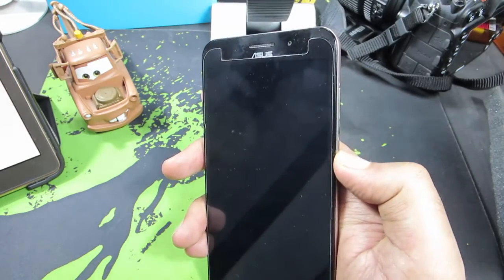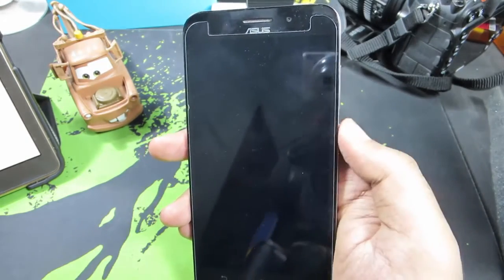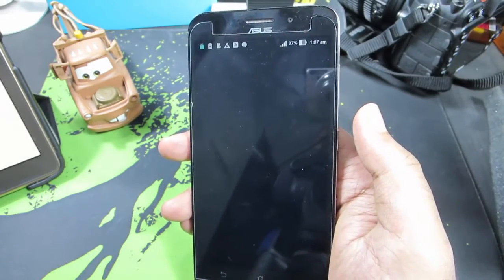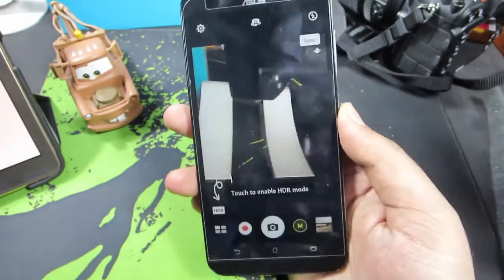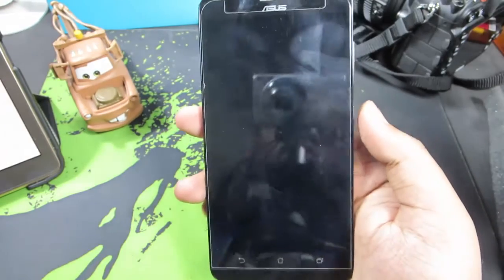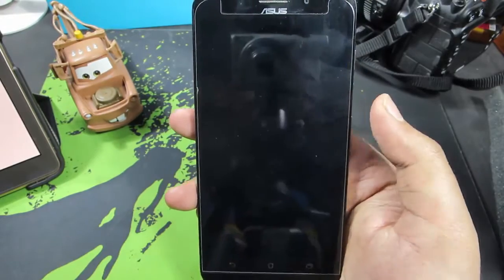The device also has some nice gestures, like double-tap to wake, and you can even draw characters to open applications — for example, drawing 'C' opens the camera. It isn't really fast, but it still does the job. You also have double-tap to sleep and drawing gestures to open apps quickly.